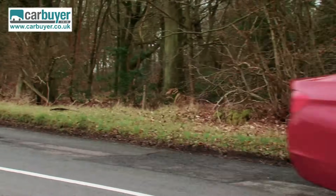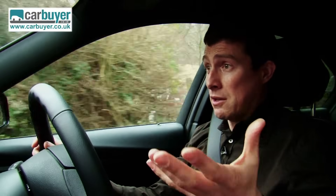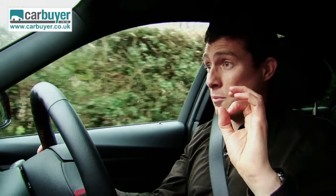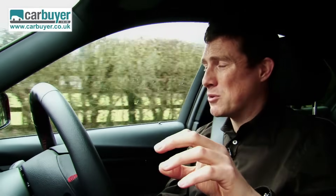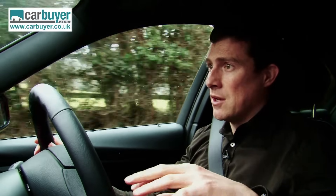For me, the most impressive thing about this new car is that while it's still as fun to drive as its predecessor, it's actually more comfortable. The cabin is better insulated from outside noise, and the suspension is more comfortable — it deals better with bumps in the road. It's especially good if you go for the optional adjustable dampers, although be warned because they do cost £750.